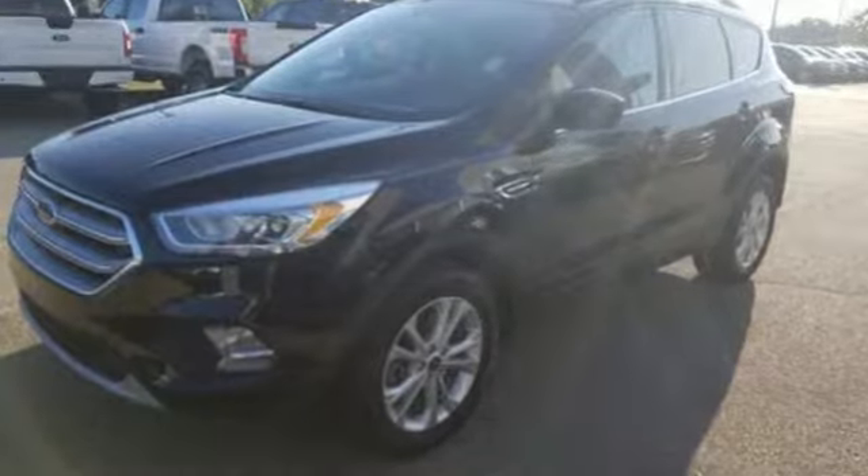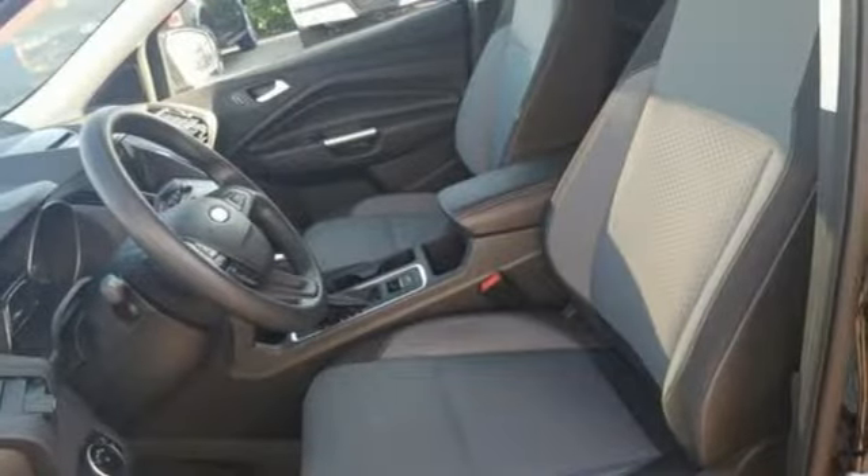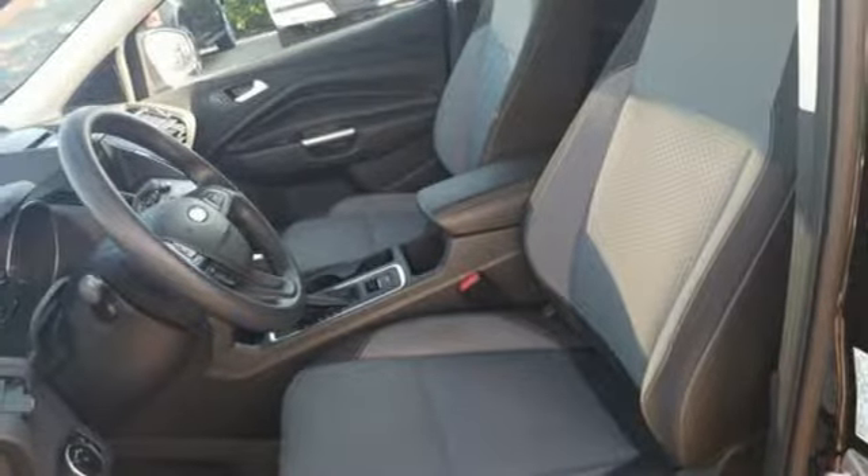Ford is America's best-selling vehicle brand. If you've been waiting for the perfect time for a test drive, the time is now. Experience it today.